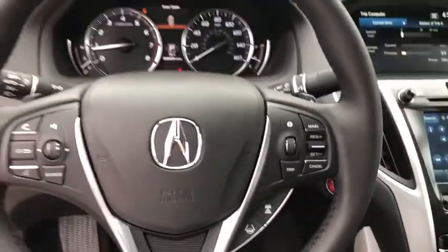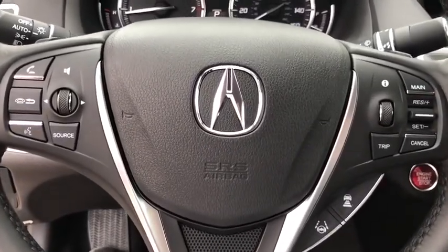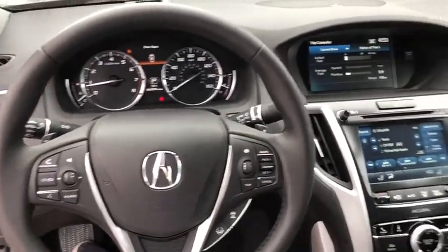Center armrest, trip computer, power windows, security system, CD player, rear window defroster, heated front seats, electronic stability control, compass, brake assist, tachometer, and panic alarm.